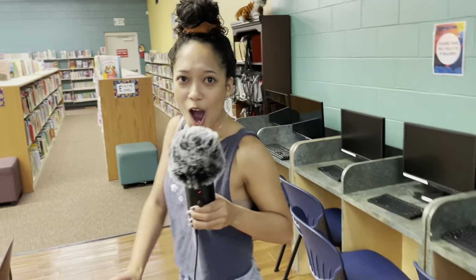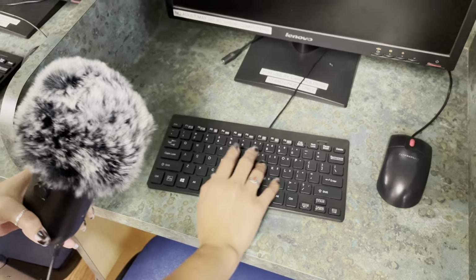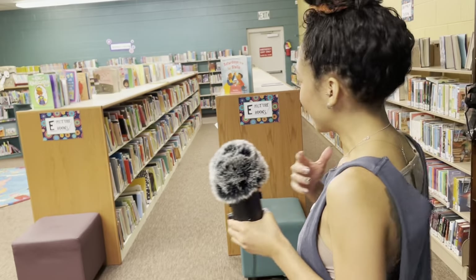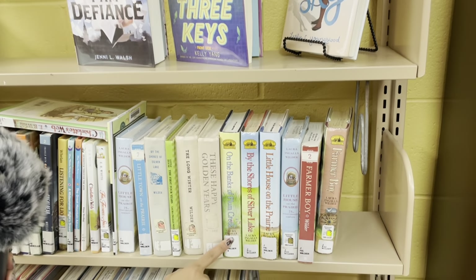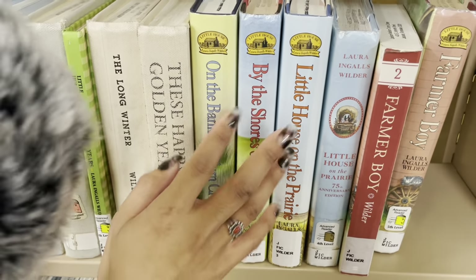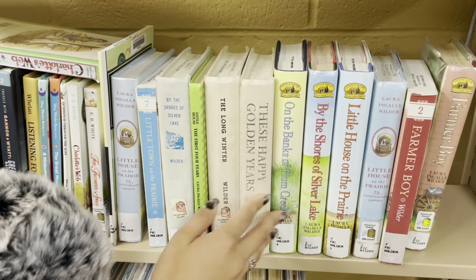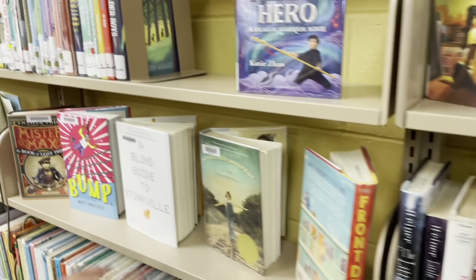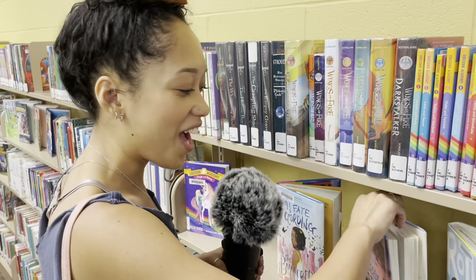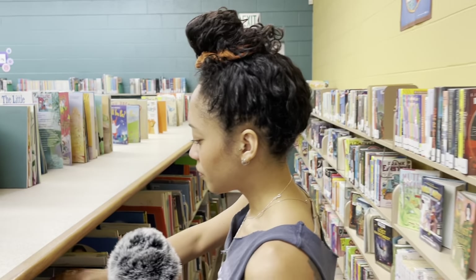Let me know if any of y'all have read any of the books that I've been tapping on. Look how tiny these keyboards are — that is too stinking cute! I love little things like that. Oh my god, I've read almost every one of these by Laura Ingalls Wilder. She's the author of Little House on the Prairie, but it started with Little House in the Big Woods. They're so wholesome.